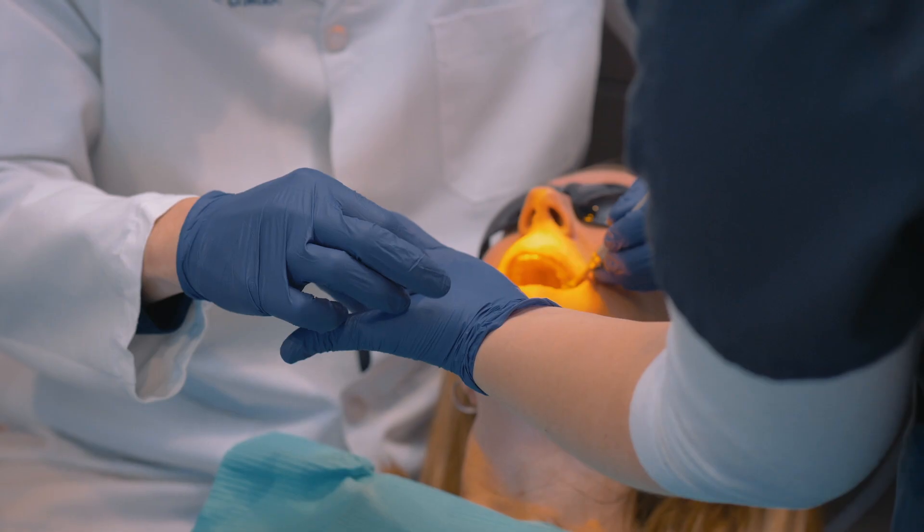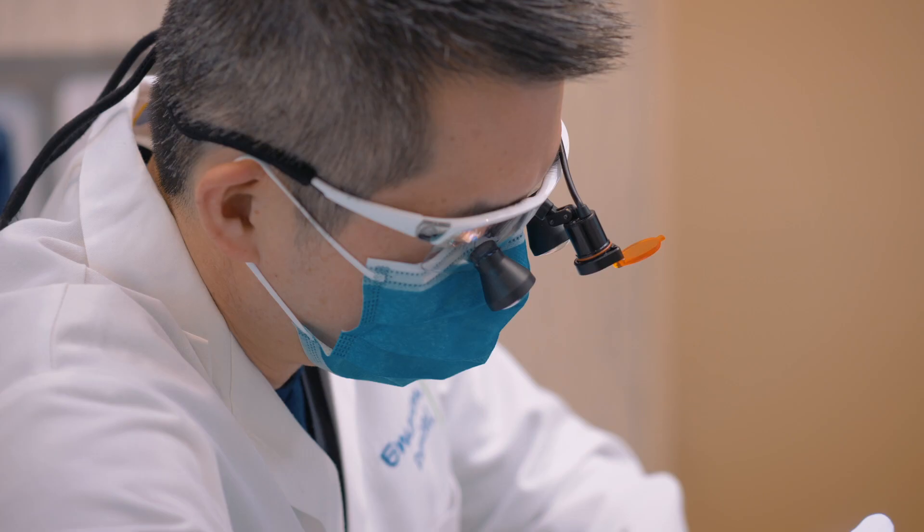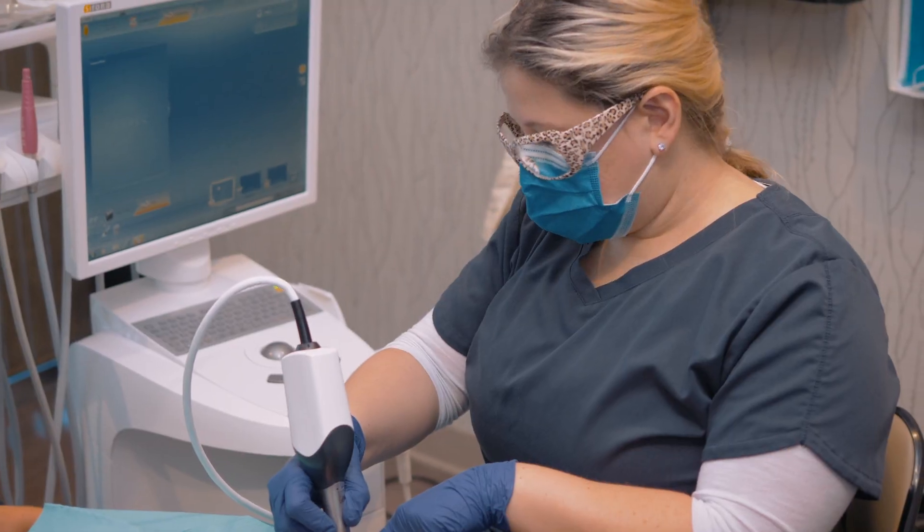Since we integrated the technology six months in, we've done six crowns at once. We'll just block off a morning. Especially for our anterior case, we'll do six through eleven, and that way it can be done in one visit. The patient doesn't have to worry about temporaries, and they can leave that day with their teeth.